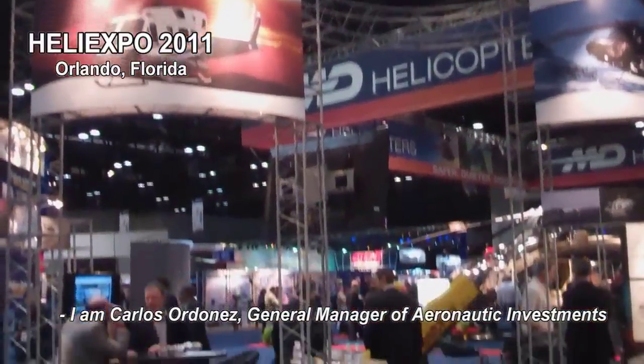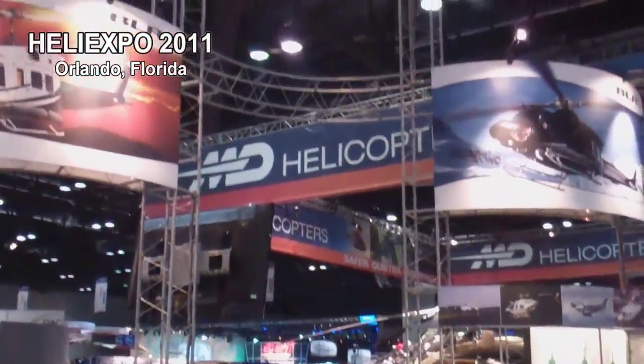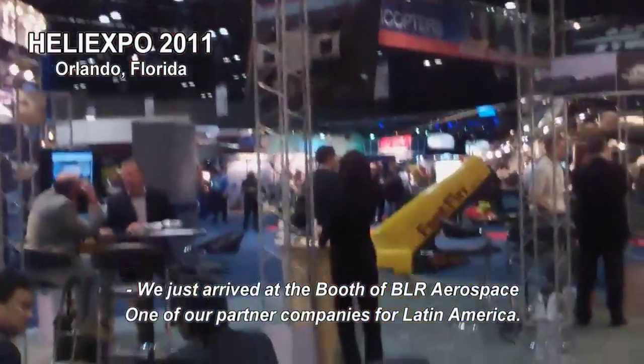My name is Carlos Ordóñez. I am the General of Arnautic Investments. I'm at the Expo show. We just arrived at Bell Aerospace, one of our partners for Latin America.